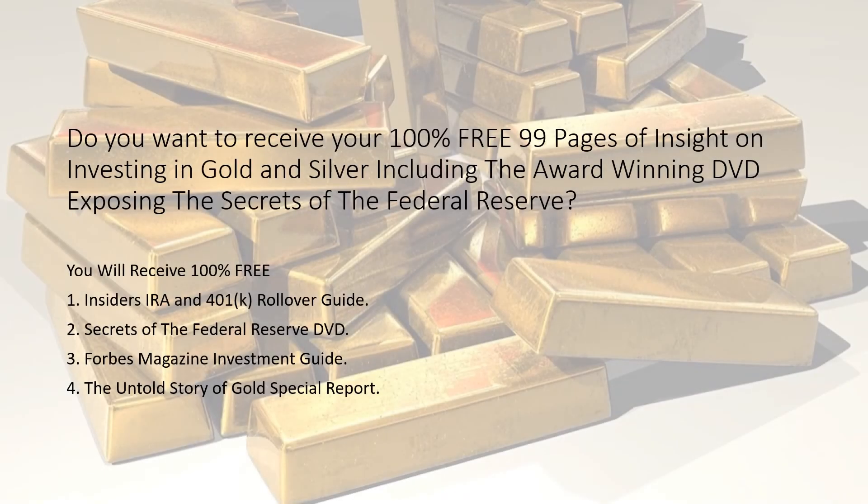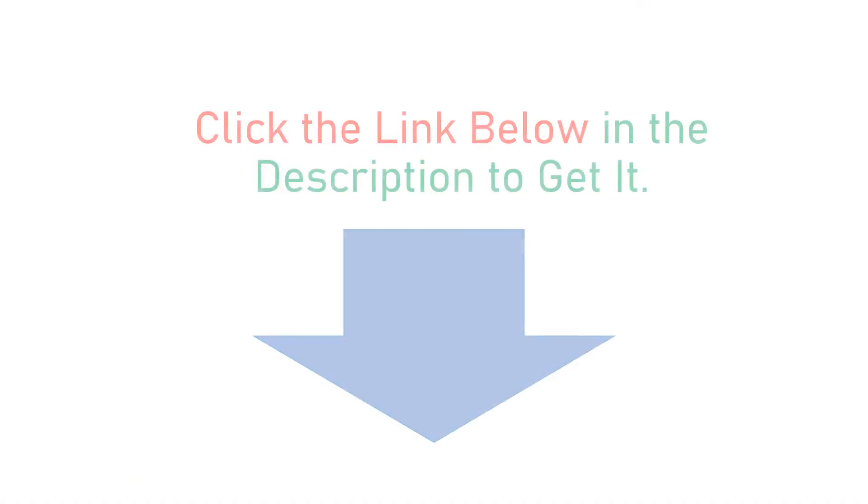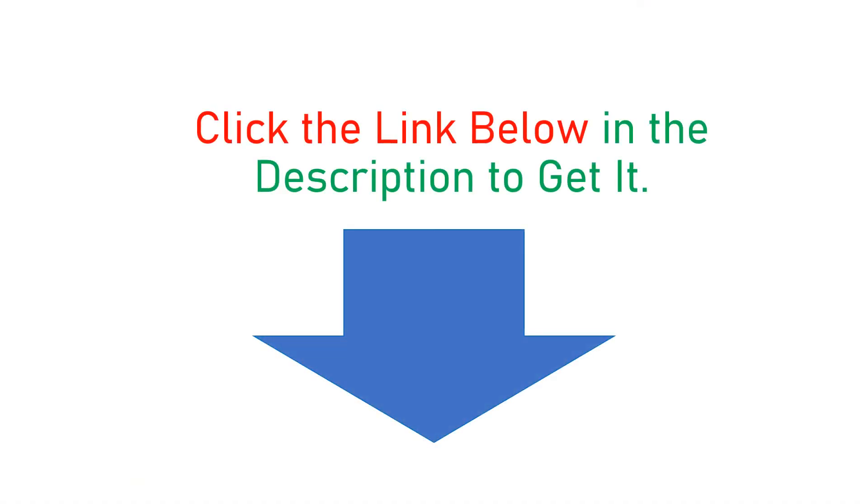Do you want to receive your 100% free 99 pages of insight on investing in gold and silver, including the award-winning DVD exposing the secrets of the Federal Reserve? You will receive 100% free: 1. Insider's IRA and 401k rollover guide. 2. Secrets of the Federal Reserve DVD. 3. Forbes Magazine Investment Guide. 4. The Untold Story of Gold Special Report. Click the link below in the description to get it.